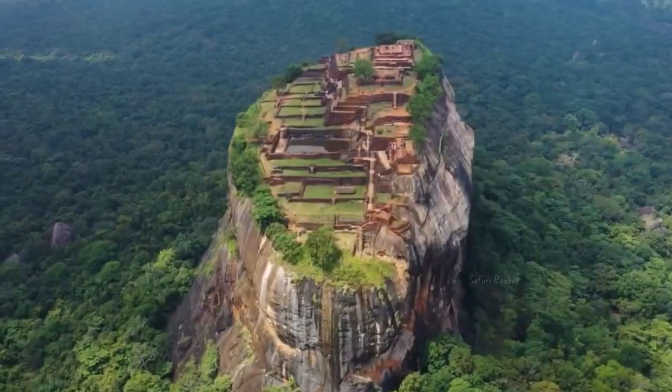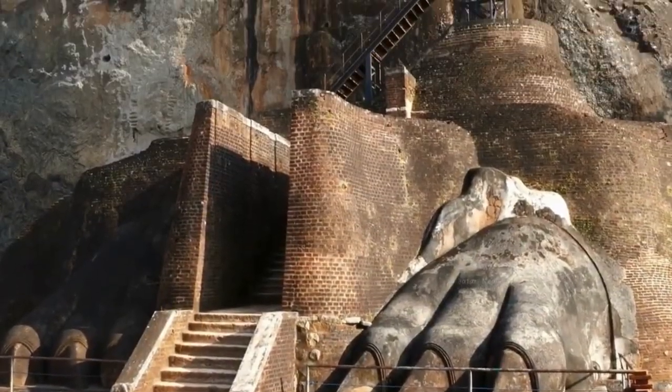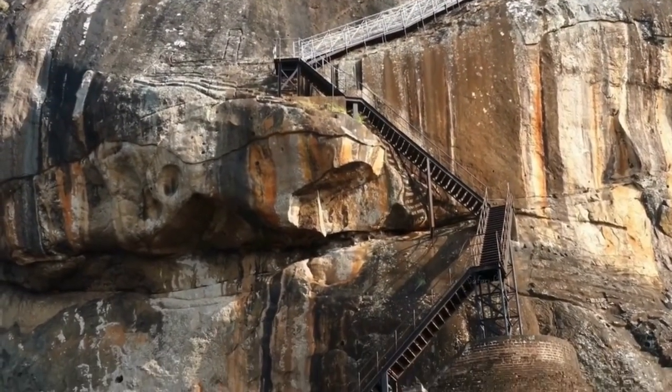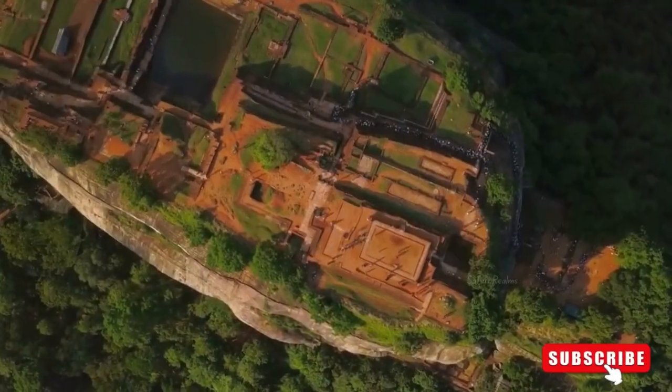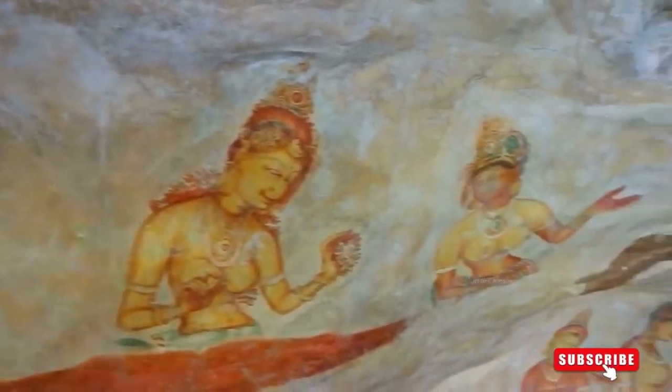The frescoes of Sigiriya, depicting celestial maidens, are a testament to the artistic achievements of the ancient Sinhalese civilization. The mirror wall, once polished to perfection, still reflects the poetry and inscriptions left by visitors from centuries past.